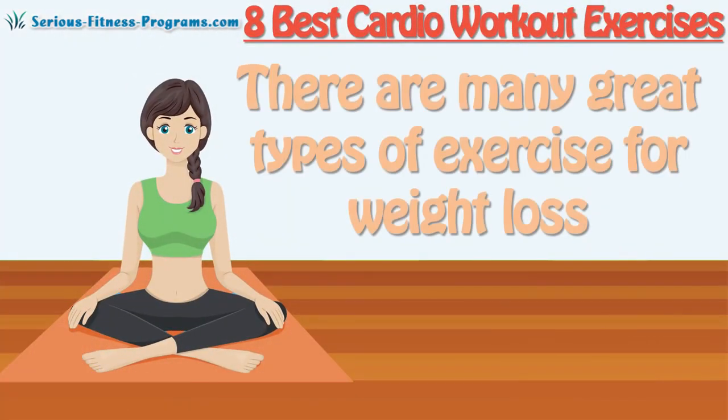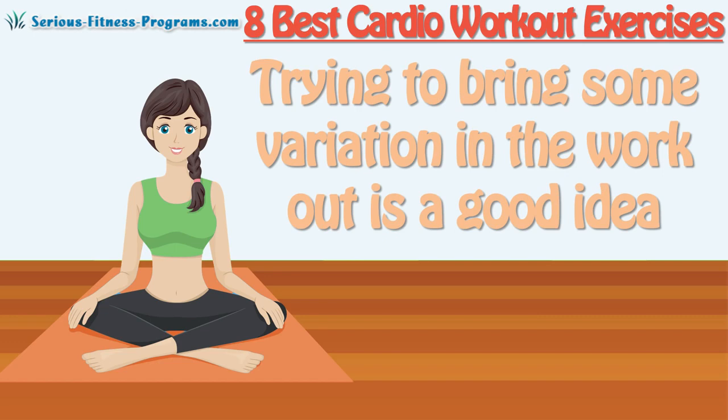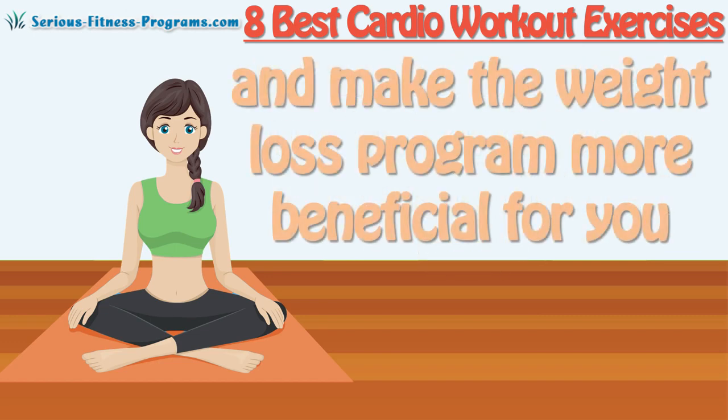There are many great types of exercise for weight loss, but you need to find something which you can really enjoy. Keep up working different muscles in different ways and make the weight loss program more beneficial for you.